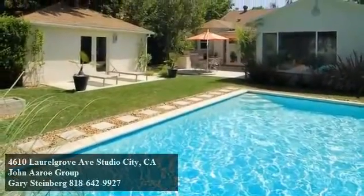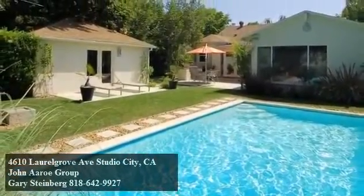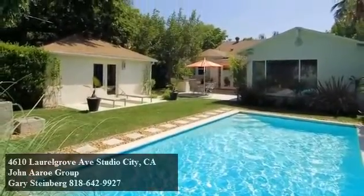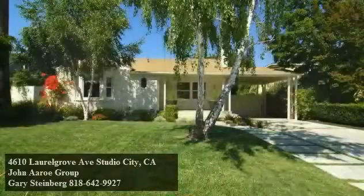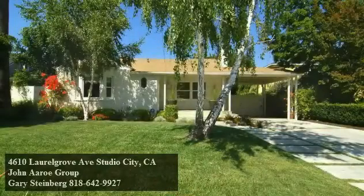The backyard is large and private, with a pool, programmable landscape lighting, and a detached studio with air-conditioning, heat, and hookups for water and gas.